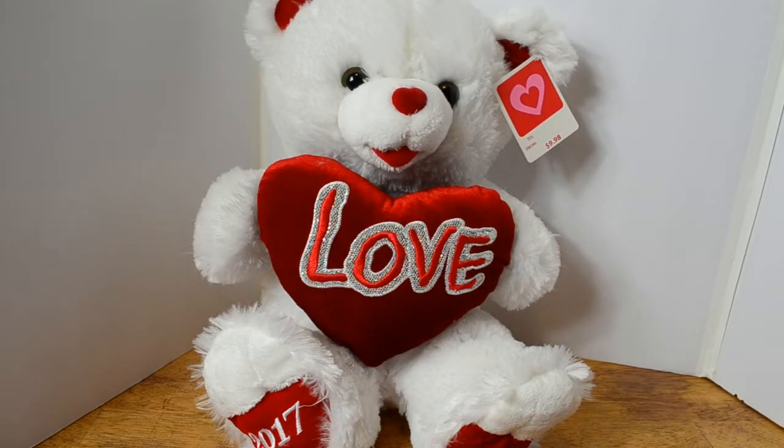Hi, this is Kandia with Kandia Hainsworth Designs — thank you so much for joining in today. I have a project share for you. If you remember a couple of weeks ago, I went on a search after Valentine's Day for Valentine's Day bears because they were marked 50 to 70% off. I went to Walmart, I went to Walgreens, and I racked up on bears. People have been asking me: okay, why would you buy so many bears when they look like this — what are you going to do with them?